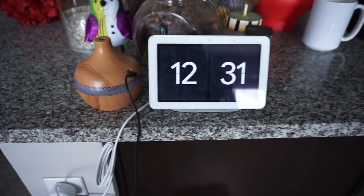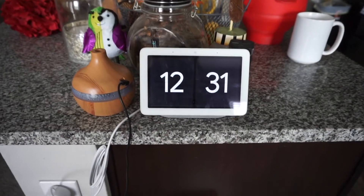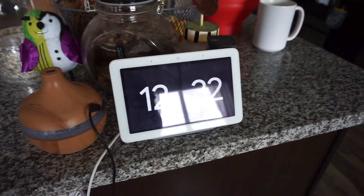So it is about 12:30. I do a version of intermittent fasting, so I normally eat between the hours of 12 and 8, and try not to eat before or after. So I'm gonna have some breakfast.